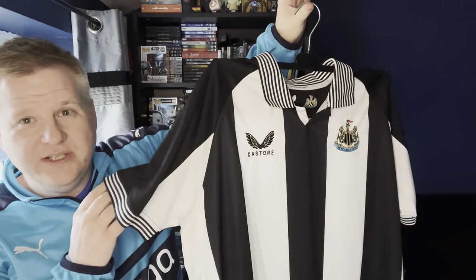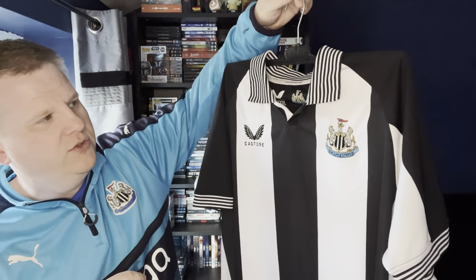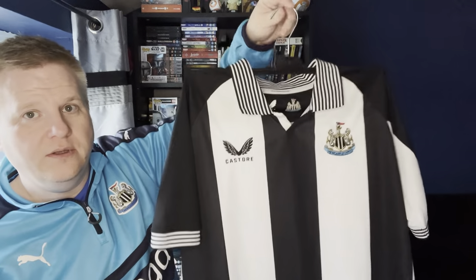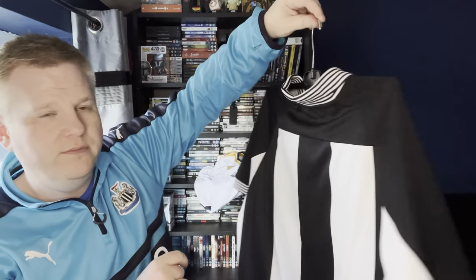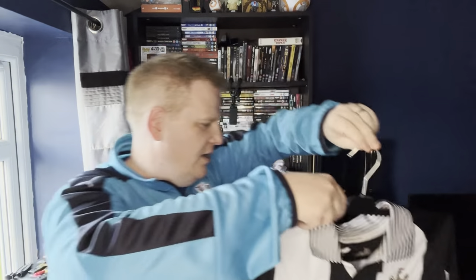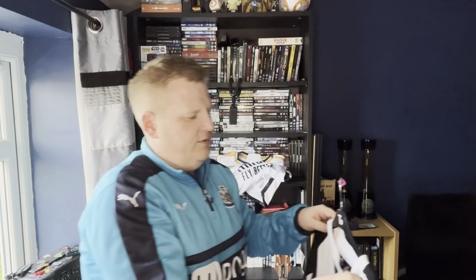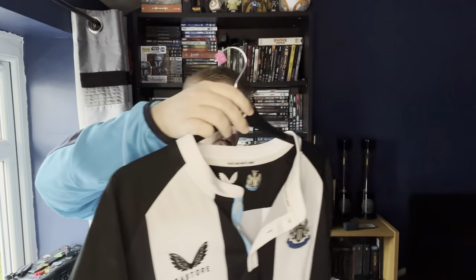Coming up more to date, this is the limited edition centenary — or whatever kind of fans' shirt it is. No sponsor, it's got a different collar, and the cuffs have the stripes or hoops on them. And that is the offset of this shirt, which is more or less the same design.